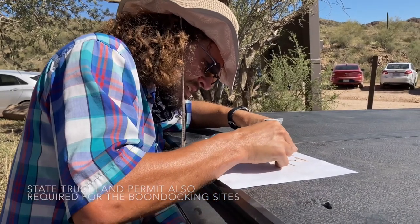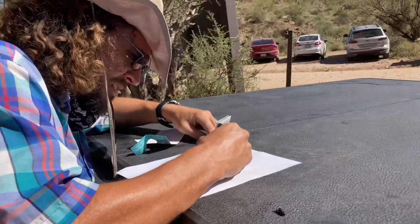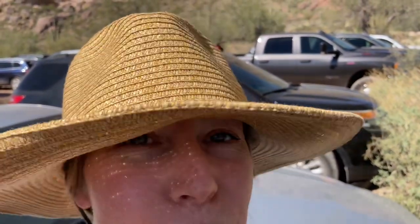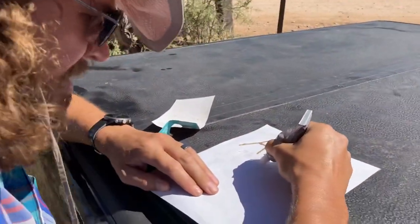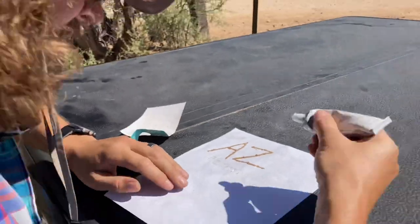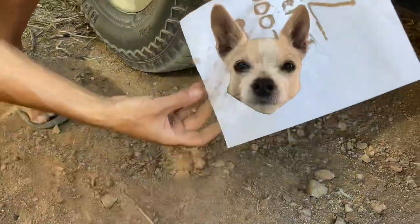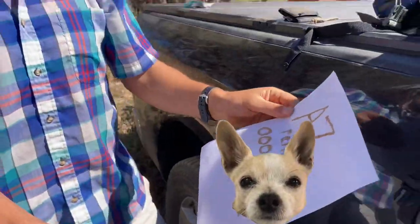We bought the permit online and were going to write our permit number down on paper when we realized we don't have a pen in the truck — big fail. But Brad's brilliant idea was to write with glue and then sprinkle dirt on it, and it's totally working. It works really well.